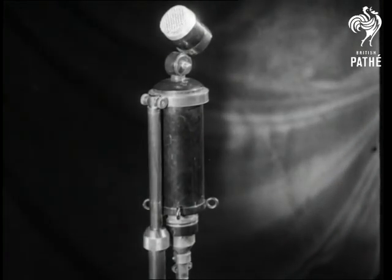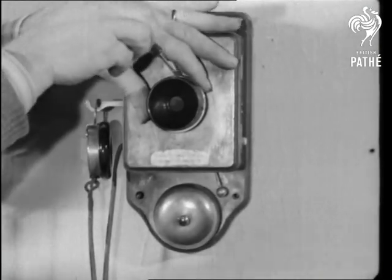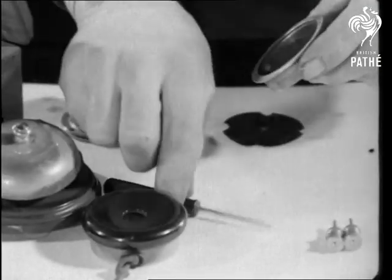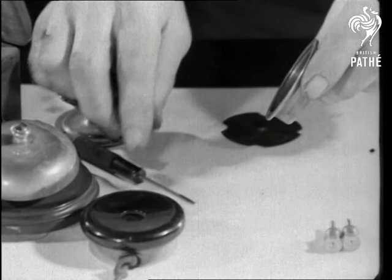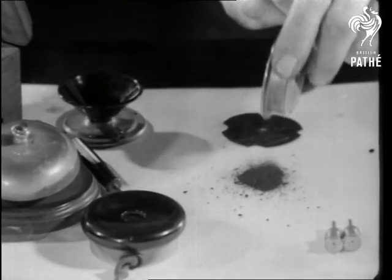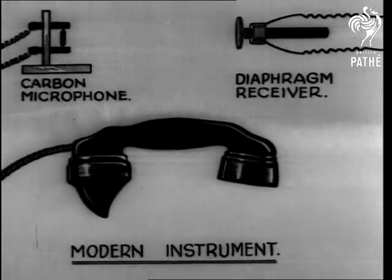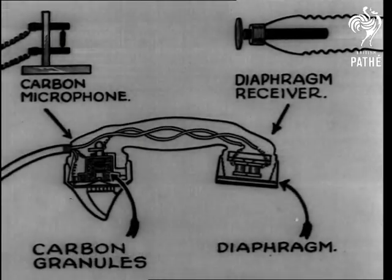In all telephones, carbon granules are used. And if you've never seen the works, here they are. But the old inventions are by no means obsolete — they are embodied in every modern instrument. And even some of the old wrong numbers are still with us.